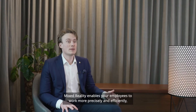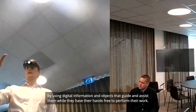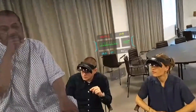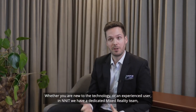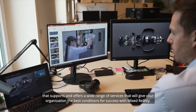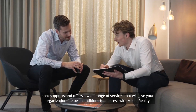Mixed Reality enables your employees to work more precisely and efficiently by using digital information and objects that guide and assist them while they have their hands free to perform their work. Whether you are new to the technology or an experienced user, at NIT we have a dedicated Mixed Reality team that supports and offers a wide range of services that will give your organization the best conditions for success with Mixed Reality.